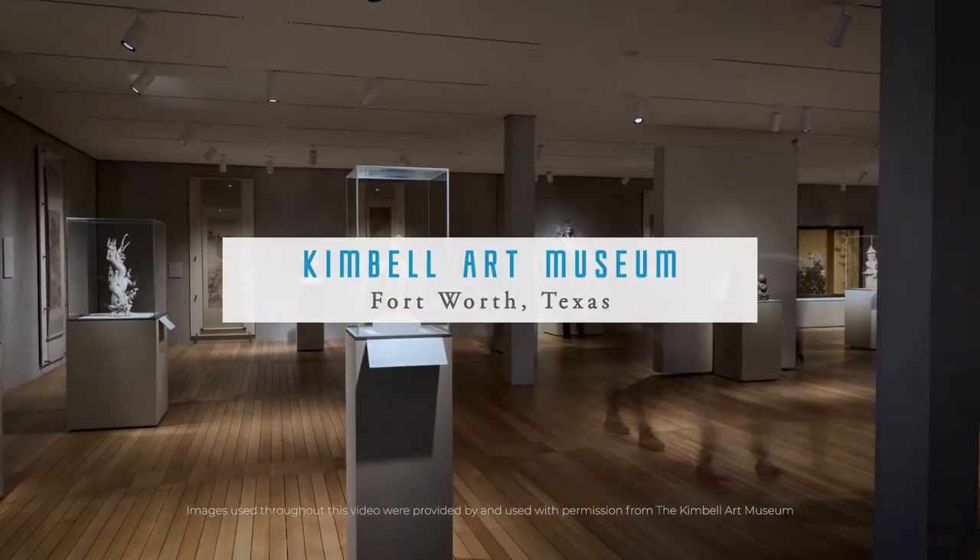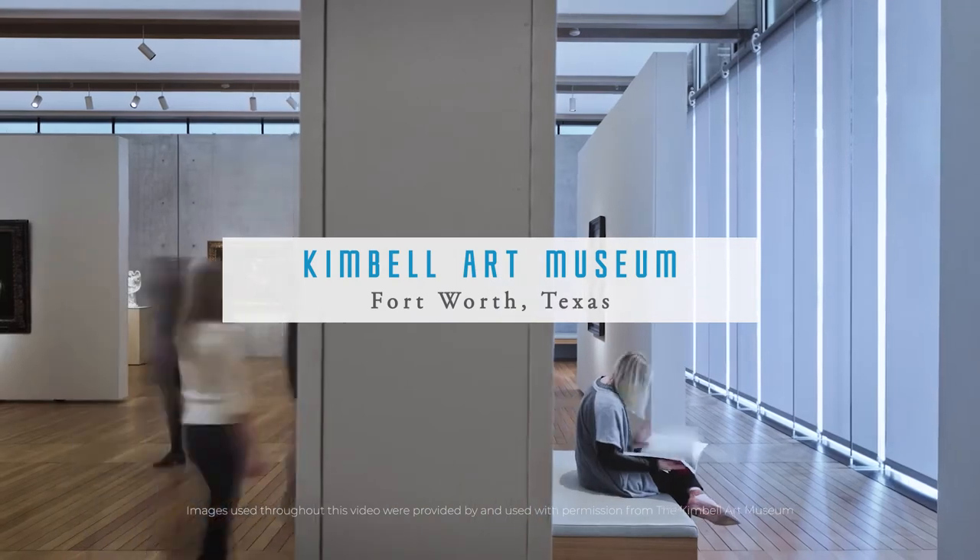There are millions and millions of dollars worth of priceless objects in this building, as well as the building itself. The precision that it takes to cool, dehumidify, and maintain air quality for the priceless works of art is not easy.